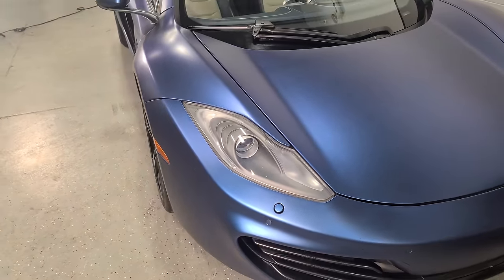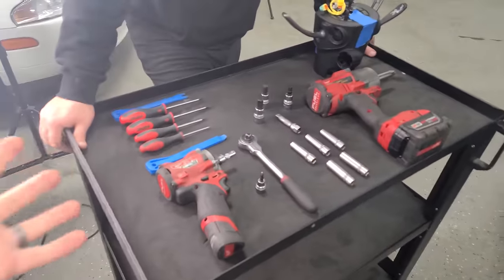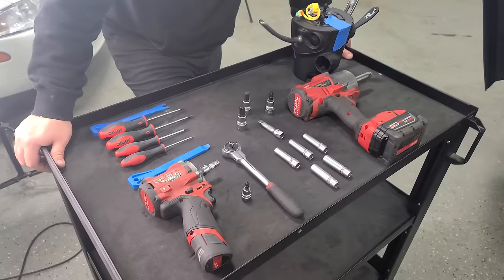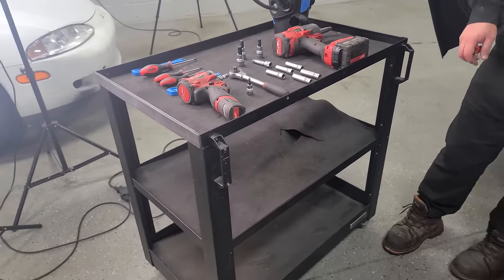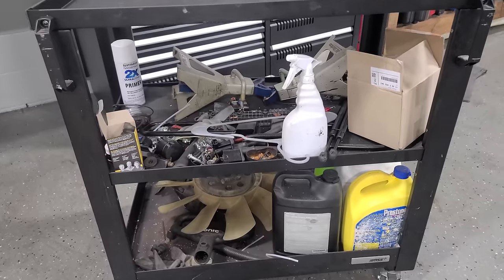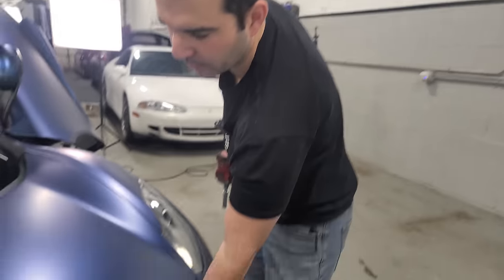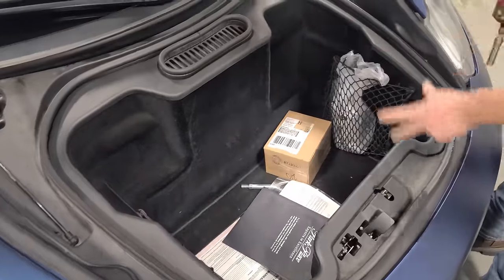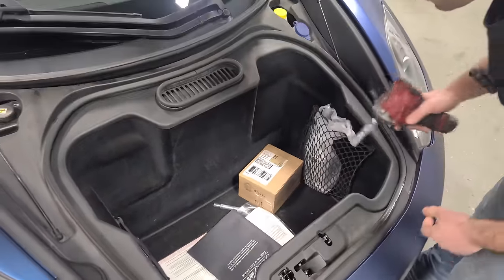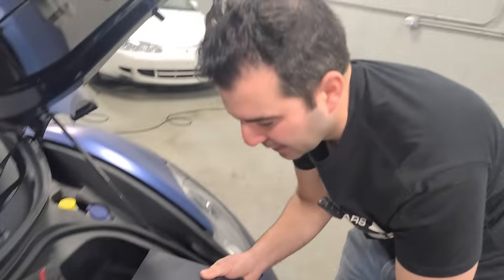We are ready to tackle the clock spring. Whenever you're working on an airbag system, the first step is to disconnect the battery. The battery on this car is somewhere in the frunk area, so we need to take apart a bunch of stuff — it all starts with getting the junk out of the frunk. There are about 50 little Phillips head screws, all of which seem to have been out a few times.